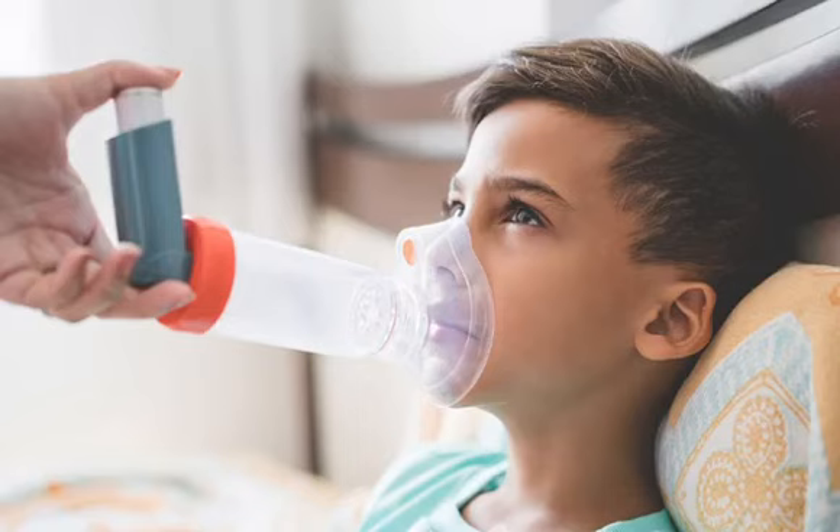Kindly discuss with your doctor the exact mechanism of using an inhaler. Stay tuned for more.